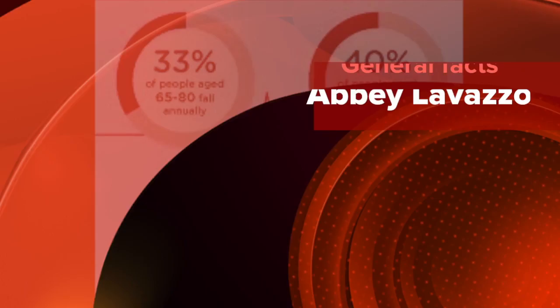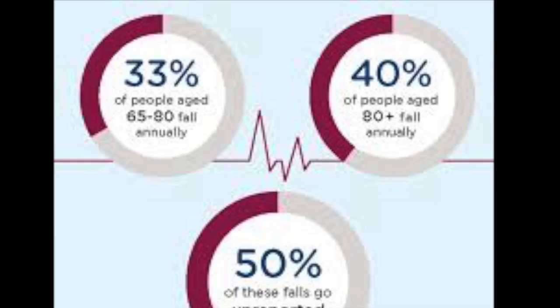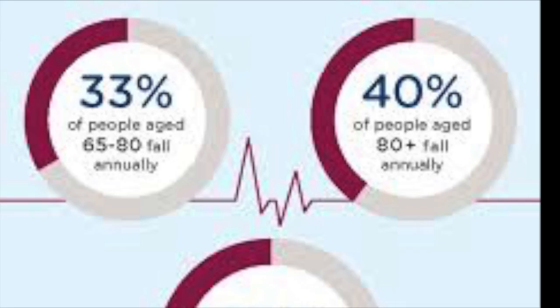These documented statistics fall short, as most falls go unreported. Falls are the leading cause of death due to injury. They account for 25% of hospital admissions and 40% of all nursing home admissions. One fourth of seniors who fracture a hip from a fall will die within six months of the injury.